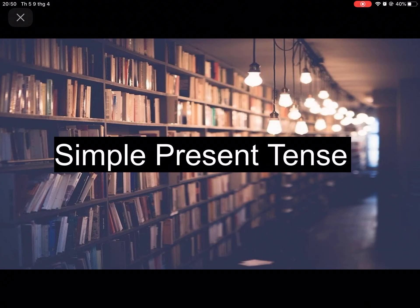Hi everyone, my name is Mai and today we're going to learn about simple present tense. This is a tense that we need to know during our English journey. So let's get started with simple present tense.